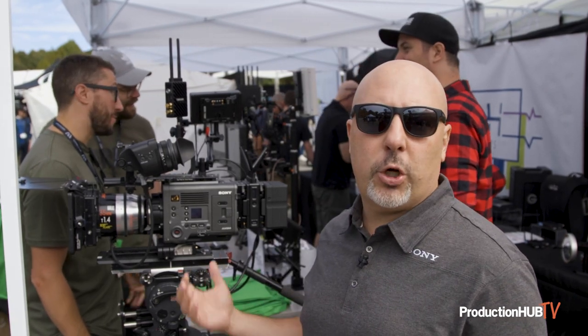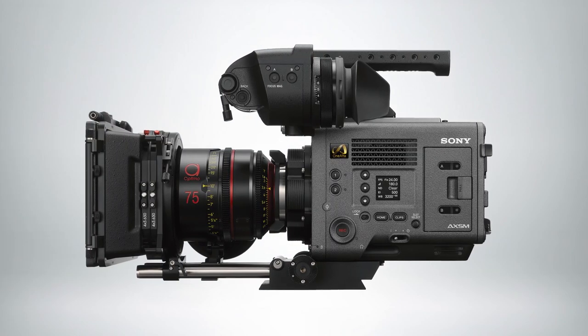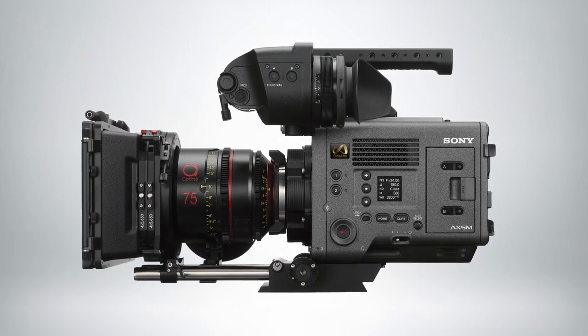Here at CineGear we've been able to work with filmmakers and do interviews for education purposes, as well as showcase our camera. Working with third-party groups, we've been able to show everything from monitoring solutions to lensing solutions.